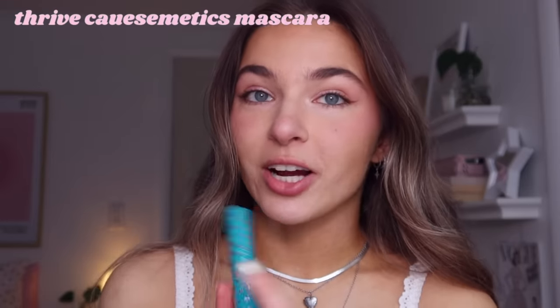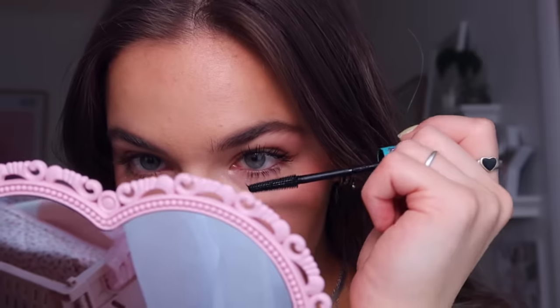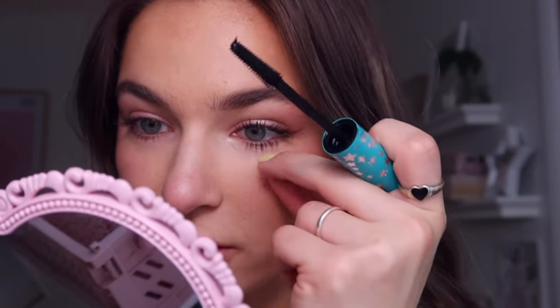For mascara I only ever use the Thrive Cosmetics Liquid Lash Extensions mascara — it's a tubing mascara that coats each lash in a little tube and comes off in chunks when you wash your face without running. I don't really curl my lashes due to a bad experience with a lash curler. Instead I take my fingers and lift the tips of my lashes — if you go to the roots it weighs them down and they won't hold a curl. For lower lashes I plant the mascara very close to the lash line since mine are quite long.